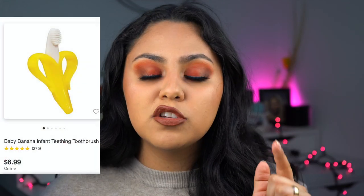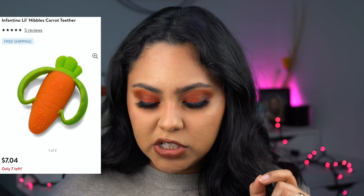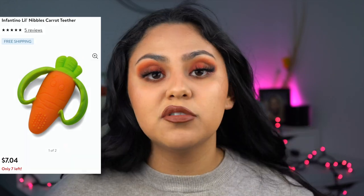Let's talk about teething toys. I only have two teething toys for my son: the banana teething toothbrush that retails for $6.99, and an Infanato nipple carrot which retails for $8.99. These have truly saved me because my son started teething at three months, which was very young. When I gave him the banana, the fussiness went away because he's chewing and munching on it. He loves the banana and the carrot — teething toys are a must-have for every parent.